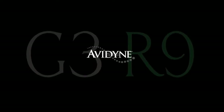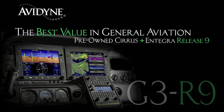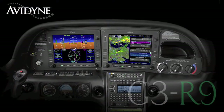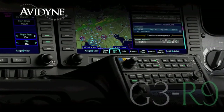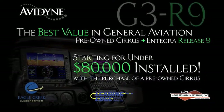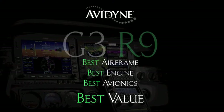Aero TV is brought to you by Avidyne. If you own a Cirrus today or are considering the purchase of a new or used aircraft, consider this: Avidyne, in conjunction with the country's leading Cirrus sales and maintenance facilities, has launched the G3R9 program that combines the purchase of a late model, low-time Cirrus aircraft and the addition of the Avidyne Integra Release 9 avionics suite for much less than you may have thought, and certainly much less than purchasing a brand new aircraft. G3R9 — combining the best airframe, best engine, and best avionics for the best value.